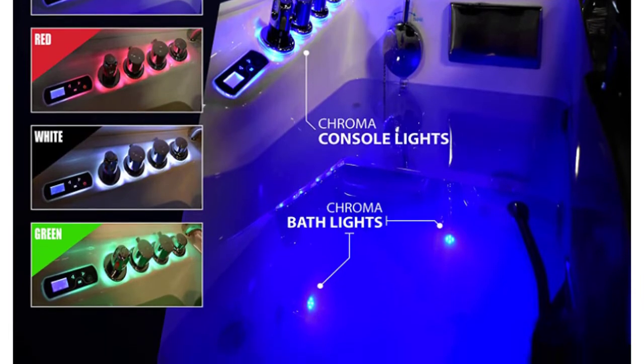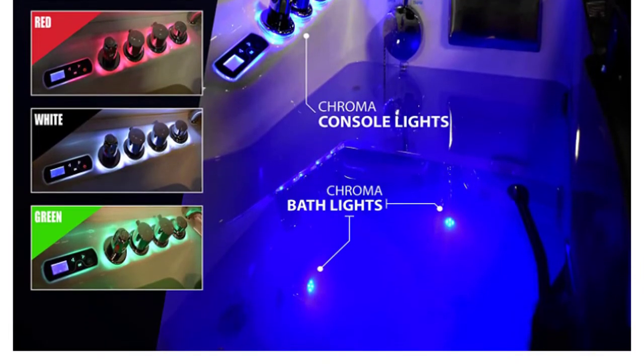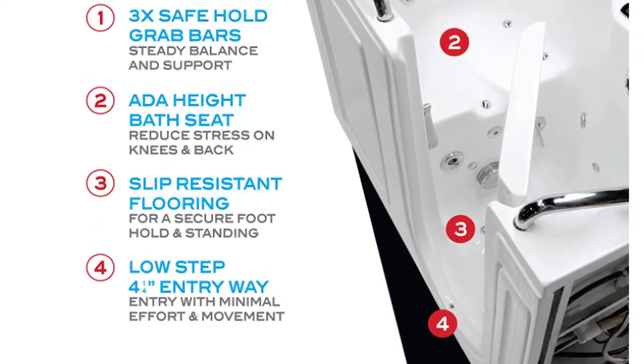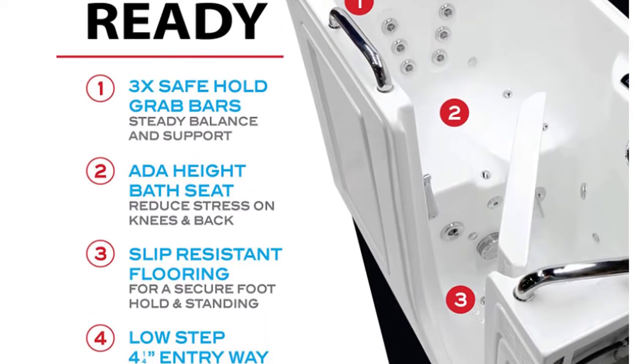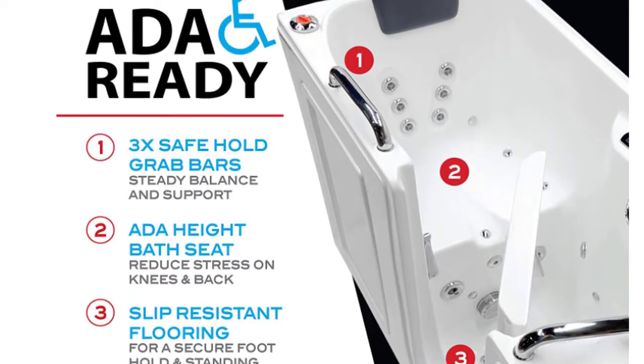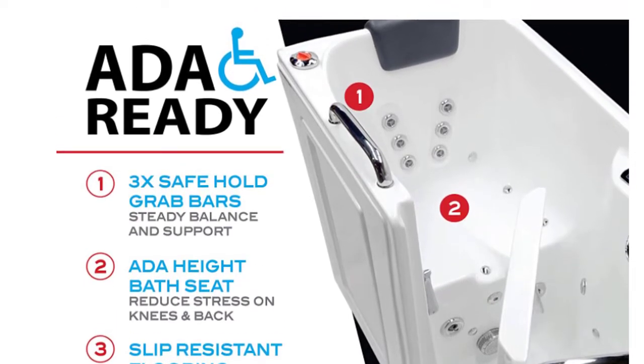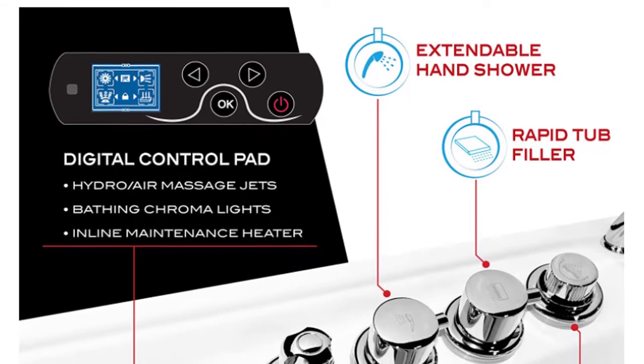The tub is designed to include a high-quality quick-fill waterfall bathroom faucet, which rapidly fills the tub with water via gravity flow and has a 60-inch hose reach. Built-in safe reach handheld grab bars provide support and balance to ease your transition in and out of the tub, and can also hang your bathroom accessories.